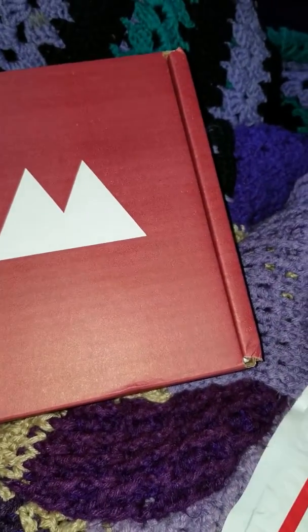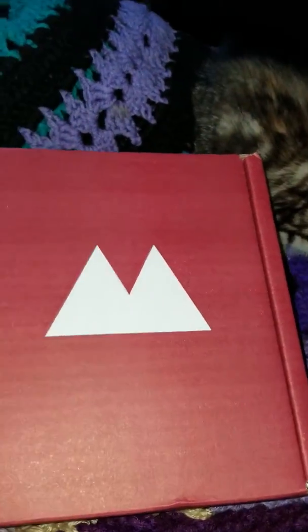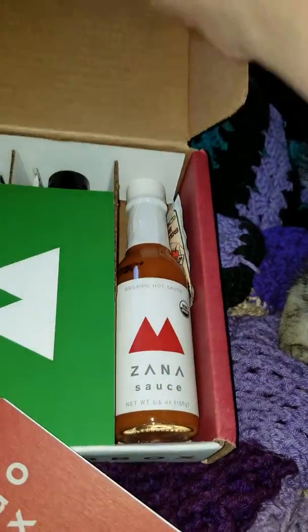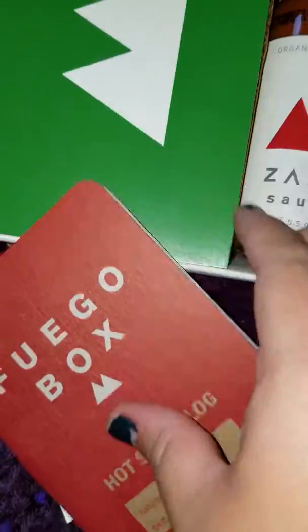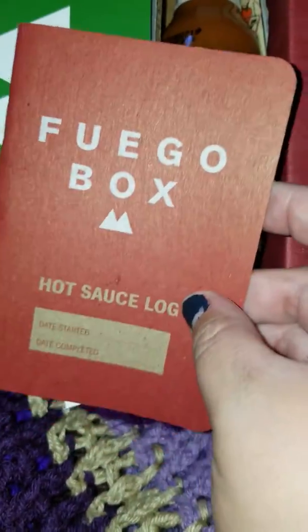Let me hide my address — there is, like, my address and everything, sorry. One of the kittens is probably going to be bombing the video. That's what it looks like. Oh, what is this? Fugu box, hot sauce log — oh, that is so cool.